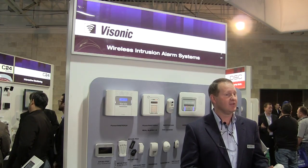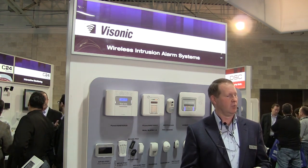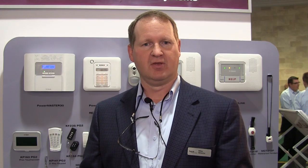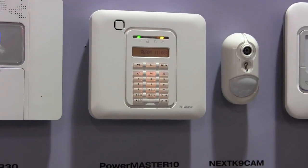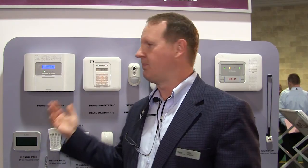PowerG is a revolutionary wireless protocol that finally gives wireless technology the advantage over hardwired. Why? Easier installation, quicker installation time, huge RF range up to a mile, and longer battery life up to eight years. So now the solution is clear — no longer do you have to use wired control systems. Now you have the wireless advantage with PowerG.